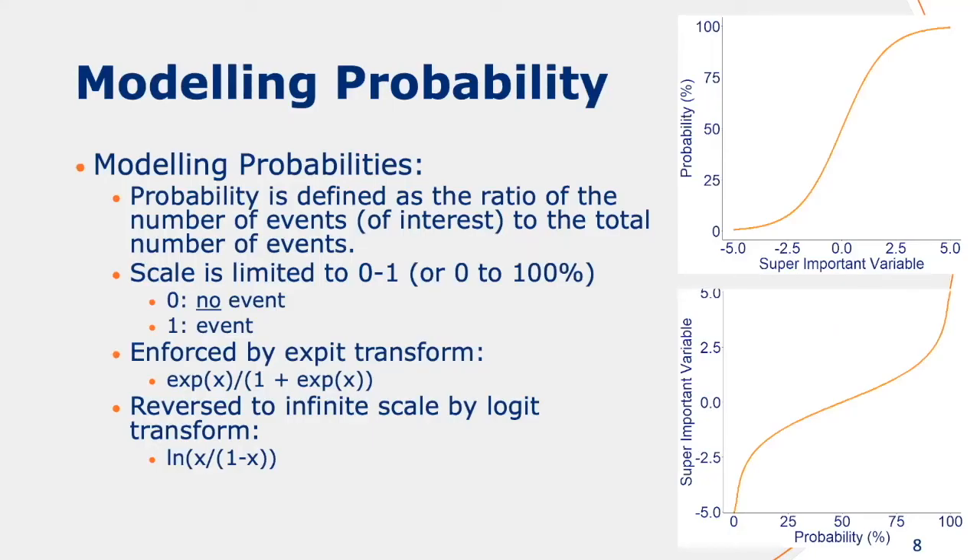I'll try to briefly walk you through all of these different models. If we think about probabilities, we usually think of it as the ratio of the event of interest divided by the total number of events, or the odds divided by the total odds. That implies the scale is limited — you can only have a probability between 0 and 100%. This can be enforced by the expit transformation or the inverse logit transformation, which maps a variable to this 0 to 100% scale. The reverse can be achieved by the logit transform, which maps the probability back to the infinite scale.